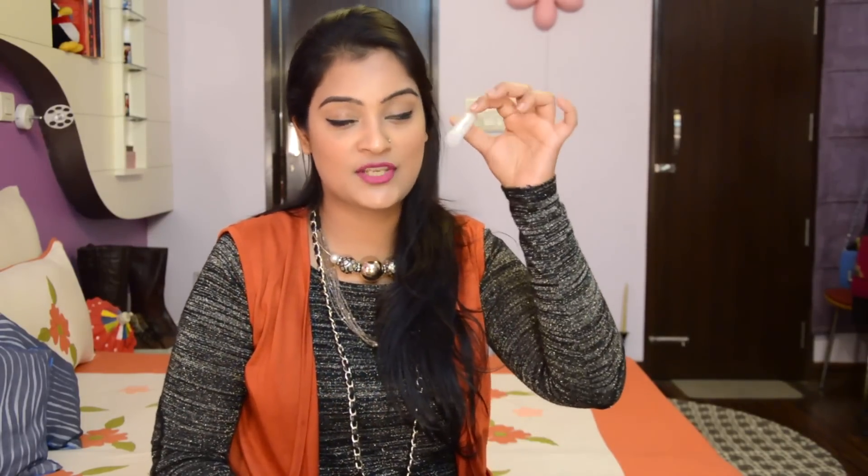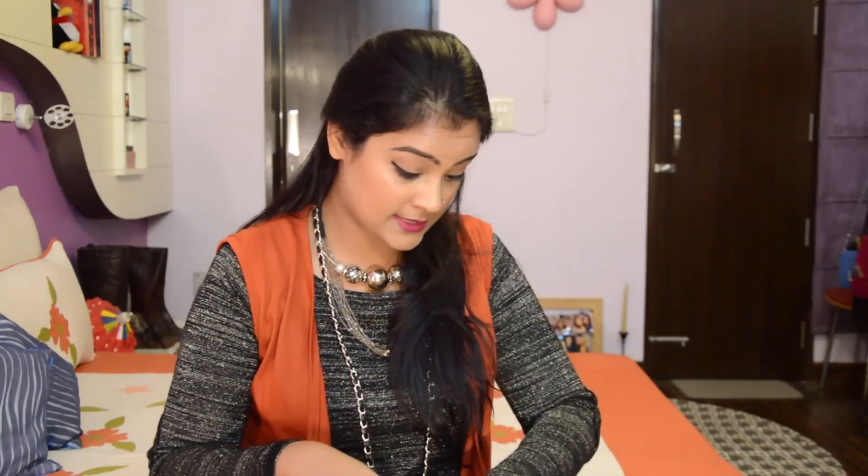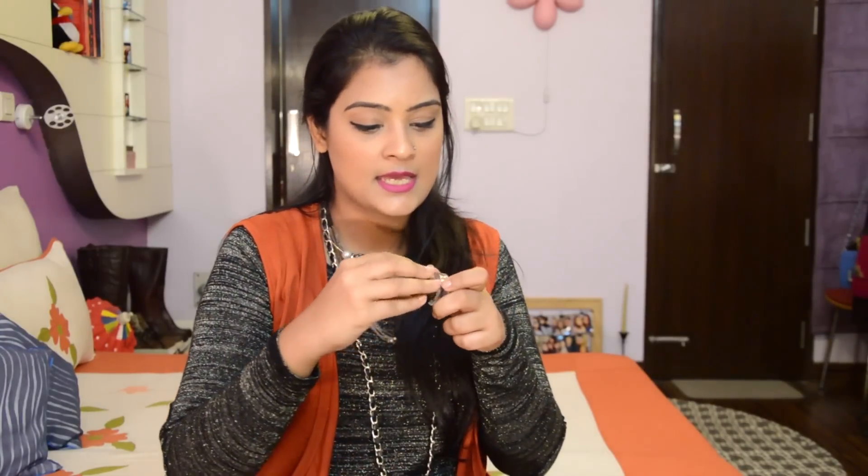I also carry the Nesho Vitamin E Lip Balm with SPF 30, which helps get rid of chapped lips and keeps my lips smooth, supple, and moisturized at all times. I also carry the Colorescence Gel Pot Liner — the best black liner, and the easiest way to apply eyeliner since it comes with a brush so you can create a nice winged liner.